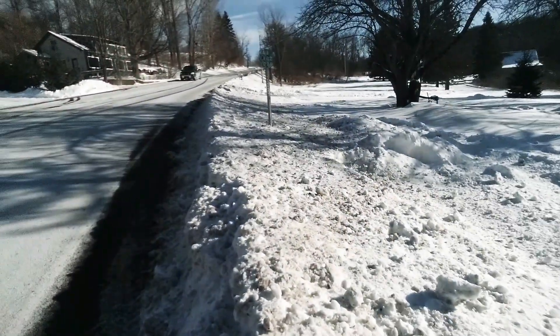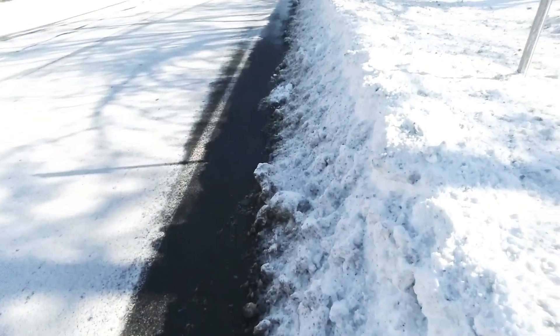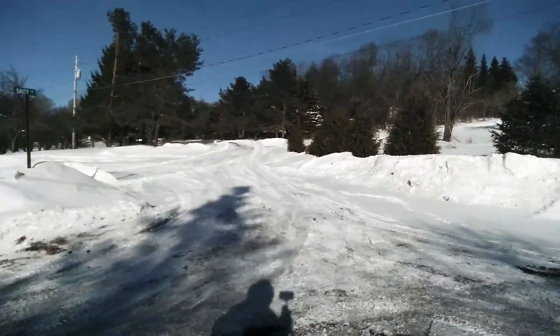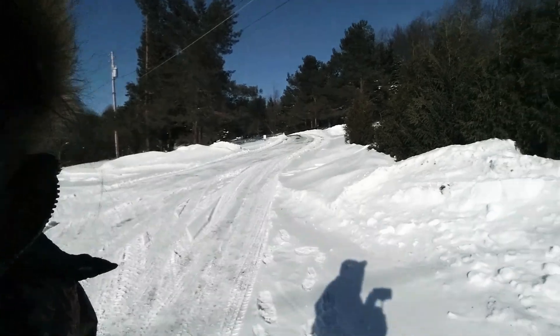The road is so steep. I have to run — oh my god, there's another car! I'm asleep — running on top of the snow! So this is it guys, I hope you enjoy watching my view while I'm going up.